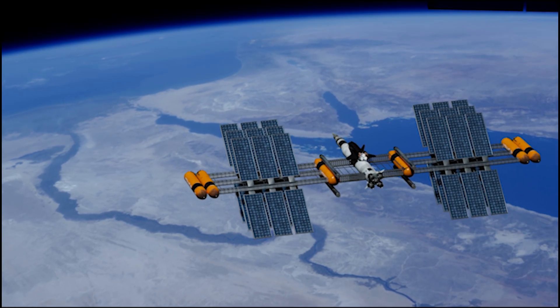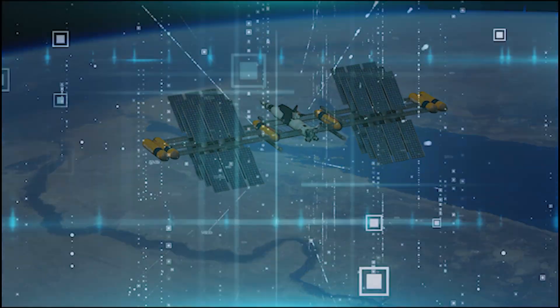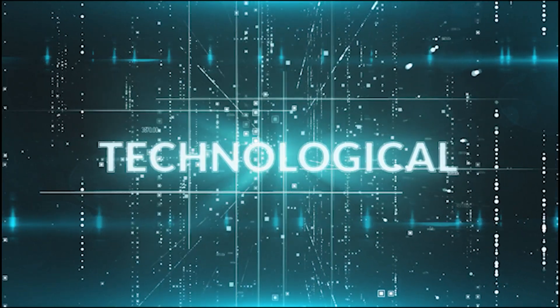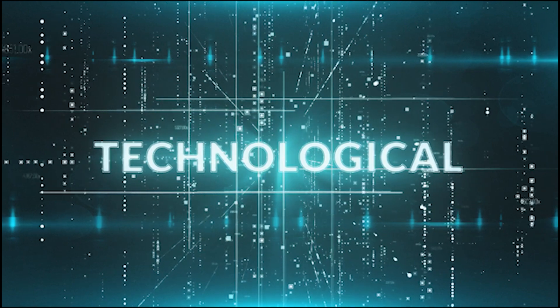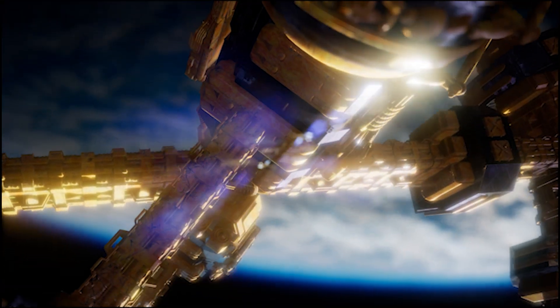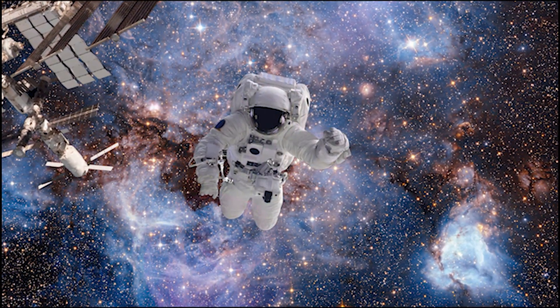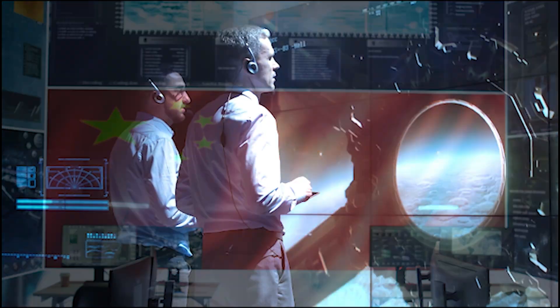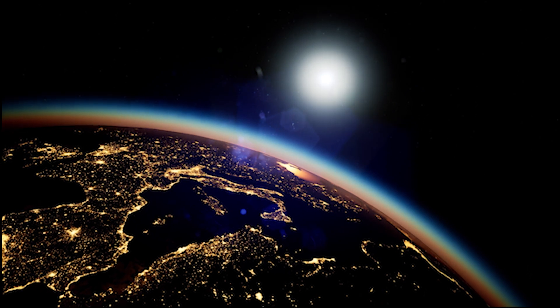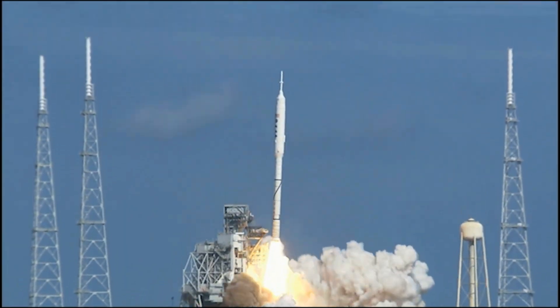Welcome to the story of how China reinvented the space station with the Tiangong, a technological marvel that has left its predecessors in the dust. Tiangong, translating to Heavenly Palace, is not just another addition to the growing family of space stations but a groundbreaking symbol of China's strides in space technology. This is the space race for the 21st century, and China is making sure they stand out.